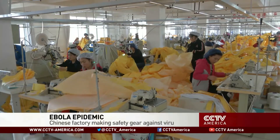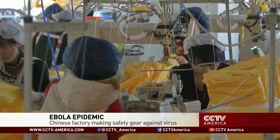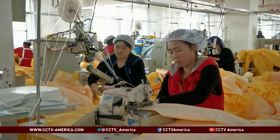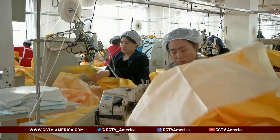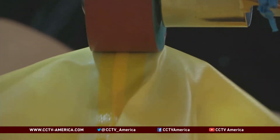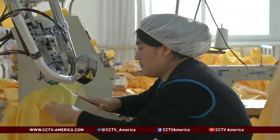Production lines here are running at full throttle. Factory workers are taking extra caution making these yellow suits, checking each garment multiple times before they are packed and shipped off to West Africa. One tiny negligent flaw in any of them could be a matter of life and death for the wearer.